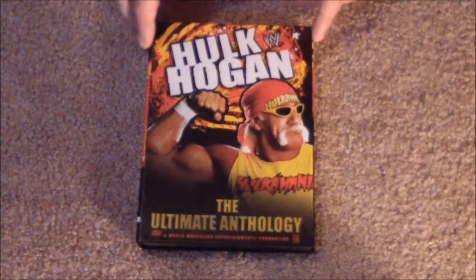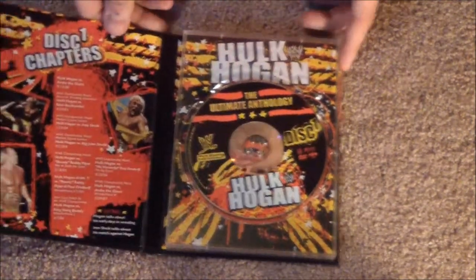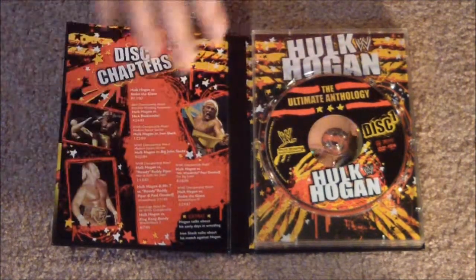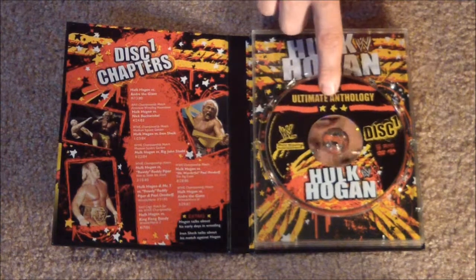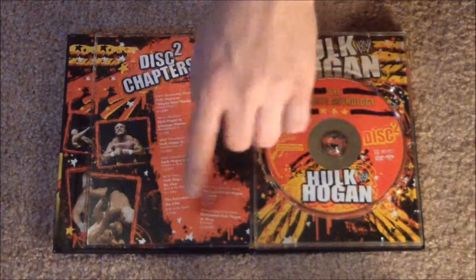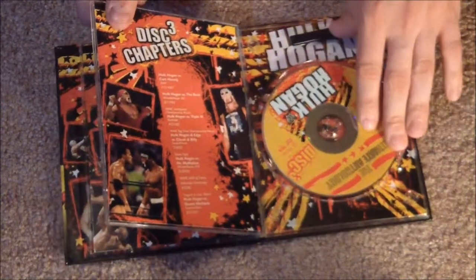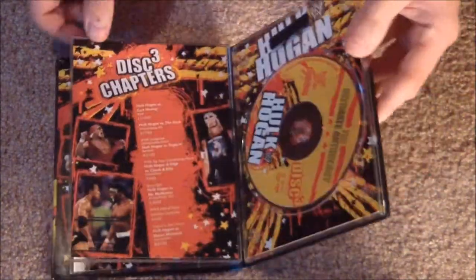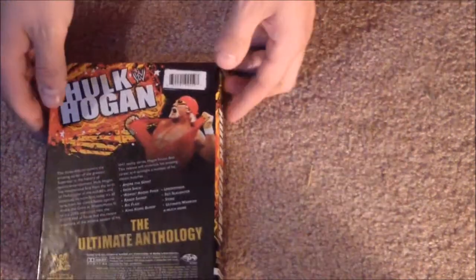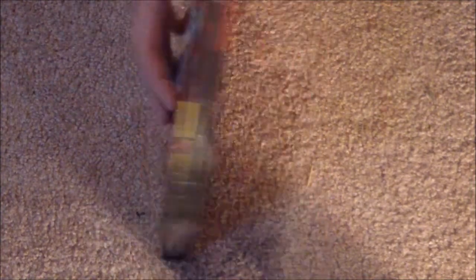Alright, here we go — the Hulk Hogan Anthology. The front cover looks really good, has Hogan posing there. Disc 1 has all the matches listed with awesome drawings and pictures, and the actual disc has some cool print on it. Disc 2 is the same way — awesome print on the disc, lists all the matches, and has some more pictures. Here's disc 3, with all the matches and pictures again. The disc looks pretty cool. And here's the back of the box — this one has some great artwork and pictures on it. I really thought they did a good job on that.